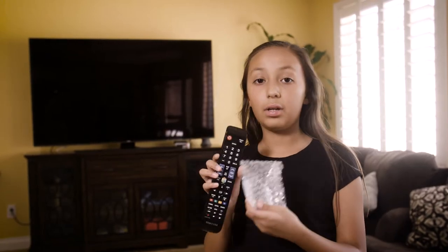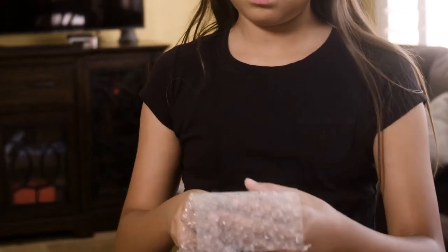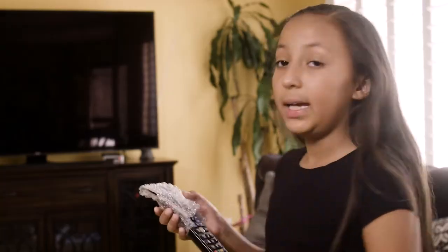Now let's check in with Xenia, who's doing this activity at home right now. Today, I'm going to see if my remote control connects to the TV if I cover it in bubble wrap. It works — it also works if I turn it off. Some other things I can use are maybe some tissue paper, a plastic baggie, or a blanket, and then I will log the results on my paper.